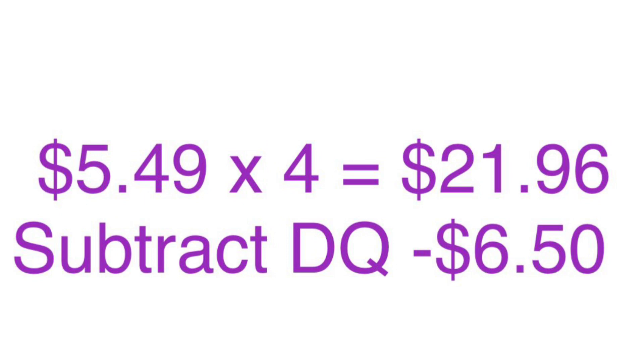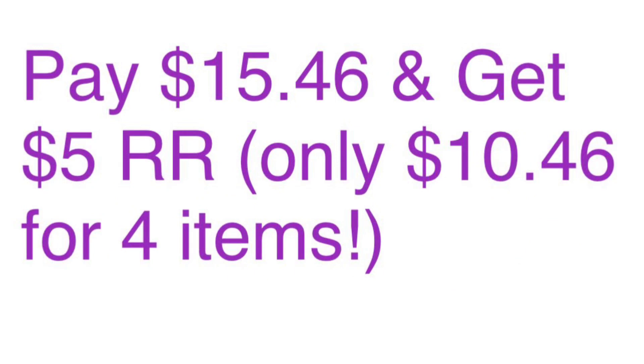Alright, so your breakdown is four items at $5.49 each is $21.96, minus your $6.50 in digital coupons. You'll pay $15.46 at the register and get back $5 in register rewards. So it's like paying $10.46 for four laundry care items. And that is a win.